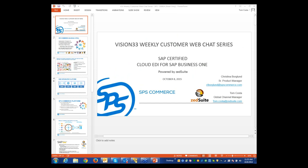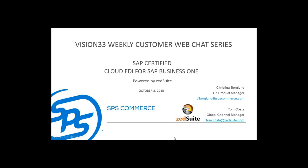I'm going to make Tom the presenter now. And together they're going to share with us about this new EDI solution for SAP Business One. Thank you, Carl. My name is Tom Costa with ZedSuite.